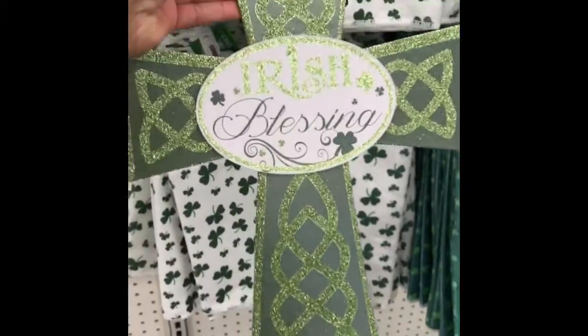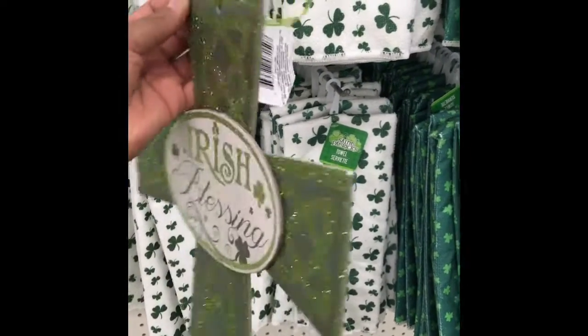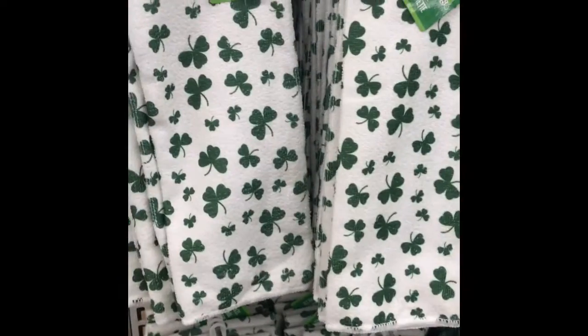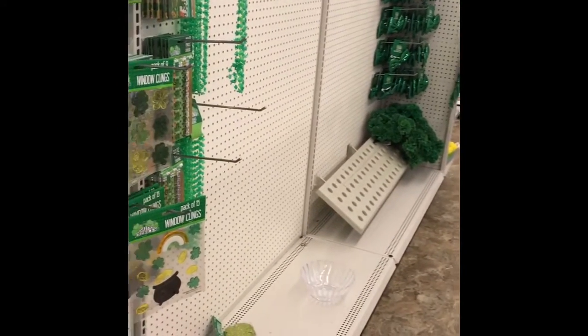Okay, not that much St. Patrick's Day stuff. I like this little board — a little cross board. I love the dish towels. A towel is a towel, especially if you're just using it in the kitchen anyway. But it's not that much here for St. Patrick's Day.